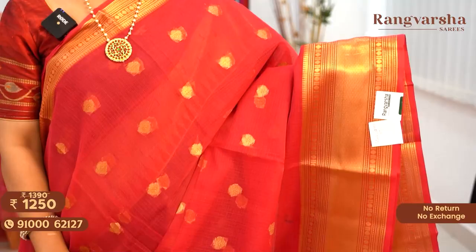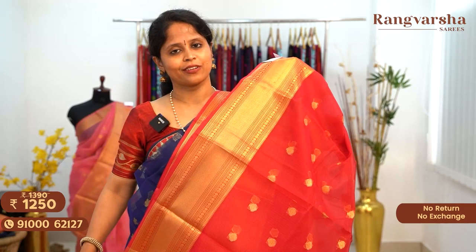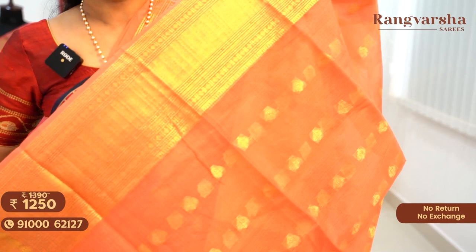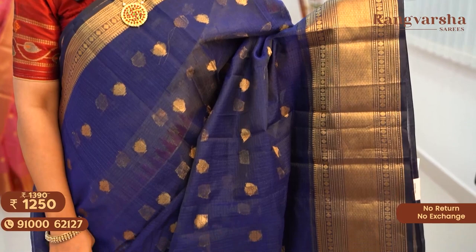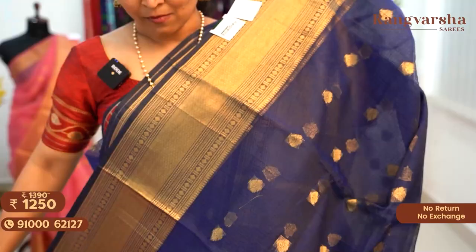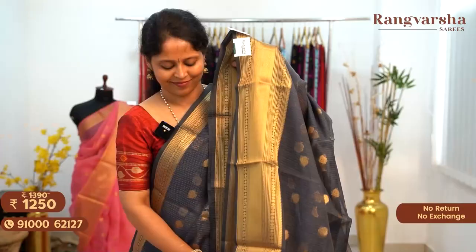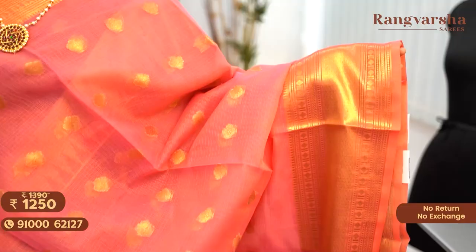The next shade is a red color Kota Sari with a complete gold zari weave body matched with weave borders on either side. The saree comes with a running pallu and similar color blouse, priced at $12.50 free shipping. A peach color Kota Sari with complete gold zari weave body matched with weave borders on either side, priced at $12.50 free shipping. A navy blue color Kota Sari with complete gold zari weave motifs running throughout the body, with a running blouse, priced at $12.50 free shipping.